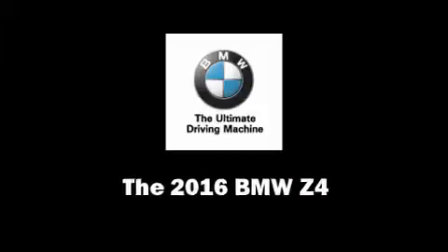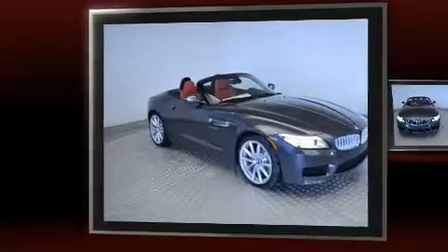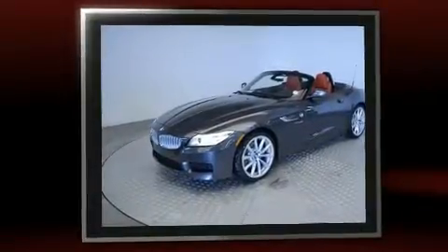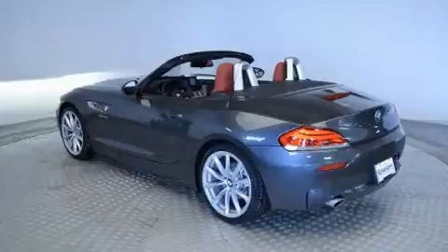You can expect a lot from the 2016 BMW Z4. This two-door, two-passenger convertible stands out among competitors in its class. It features an automatic transmission, rear-wheel drive, and a 3-liter six-cylinder engine.